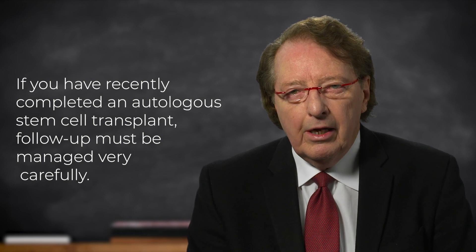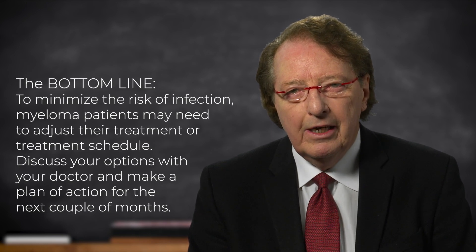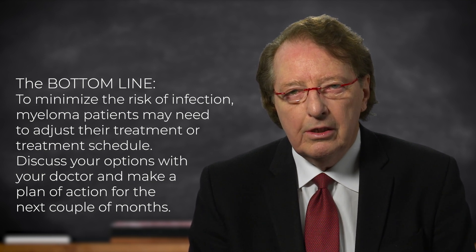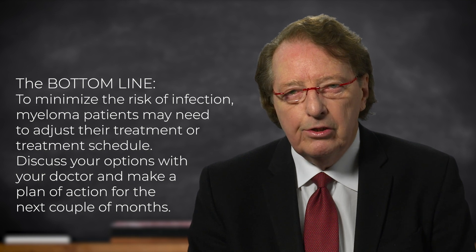The bottom line is that there are a number of modifications to your treatment that can be helpful to improve your safety. It is crucially important for you to talk to your doctor and have a plan of action for the next month or two, so that you are both clear how things are going to be managed, and possibly allowing you time to stock up on medicines that you need for those couple of months. It is very important to contact by telemedicine, by telephone, by email, and have a plan of action with your doctor.